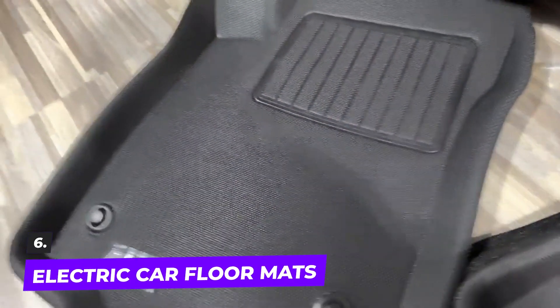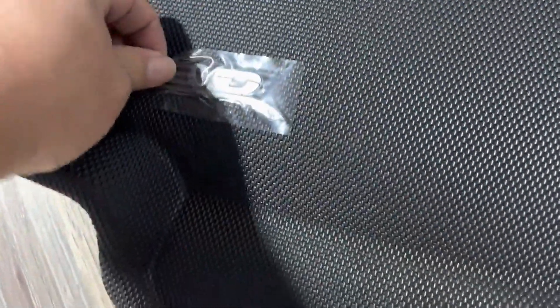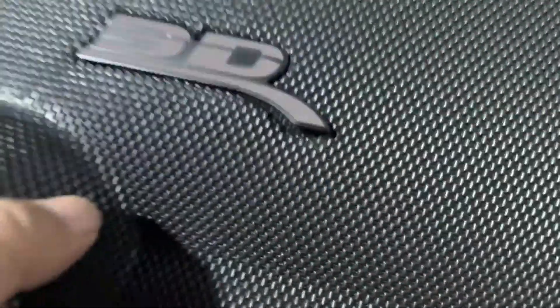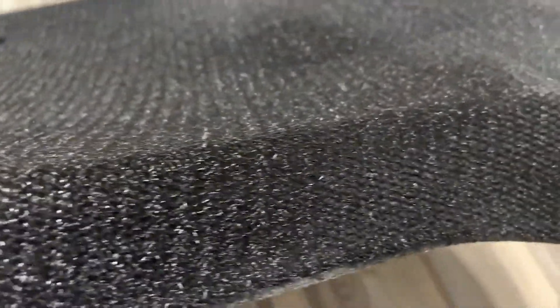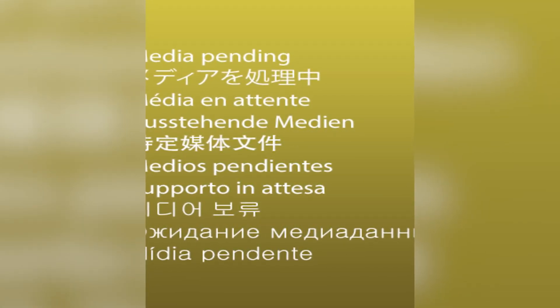Number six: the electric car floor mats. In contrast to the one that comes with the car, which is excessively large or incapable of absorbing moisture and debris, all-weather mats are the most practical accessories you must purchase for your electric automobile. These electric car floor mats shield your car from odors, food spills, and debris by acting as a barrier between the mess and the floor of your vehicle.